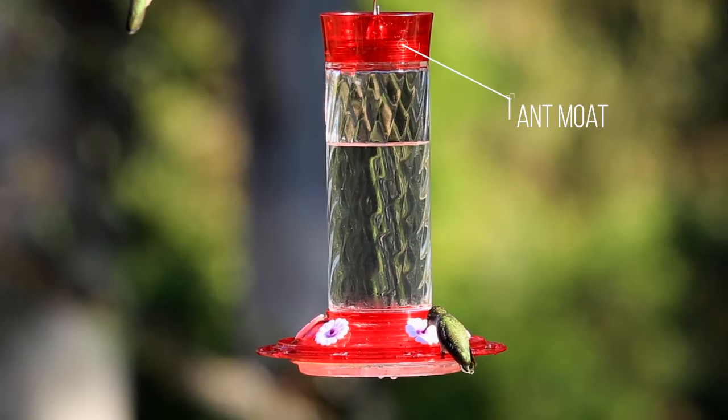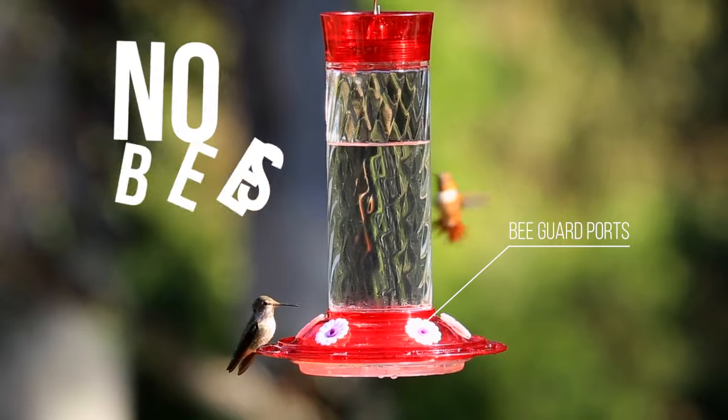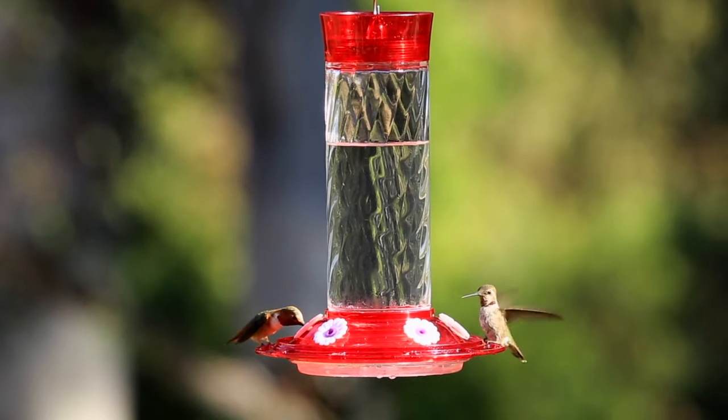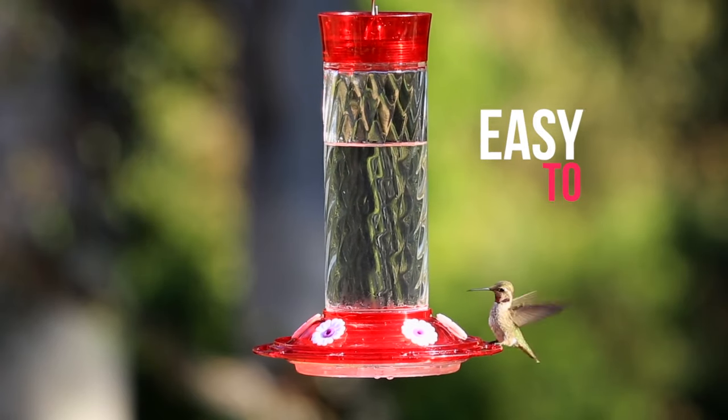Other features include an ant moat to keep ants away, as well as five bee guard ports to stop bees and wasps in their tracks. The spiraled glass bottle with red top and bottom will make a beautiful addition to your yard, and with a twist-off base it is super easy to clean and fill.